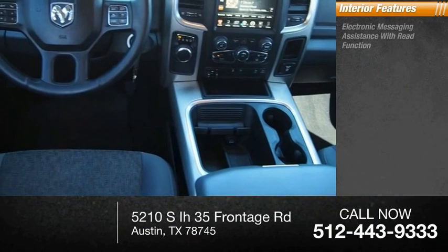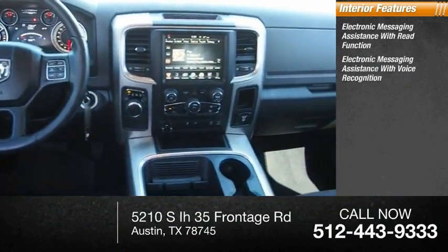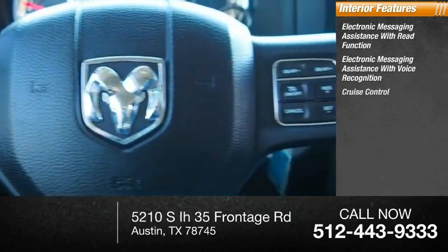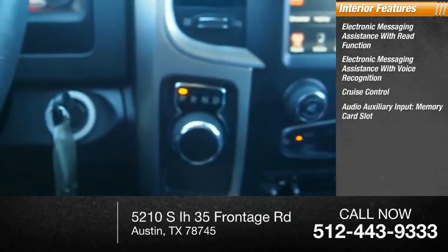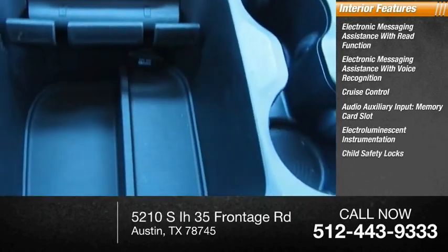Inside you'll find electronic messaging assistance with read function, electronic messaging assistance with voice recognition, cruise control, audio auxiliary input, memory card slot, electroluminescent instrumentation, and child safety locks.